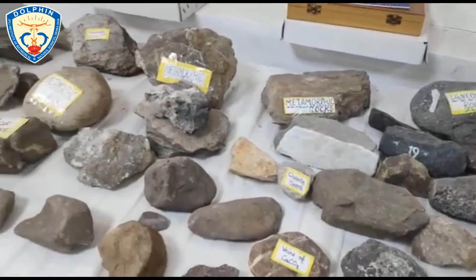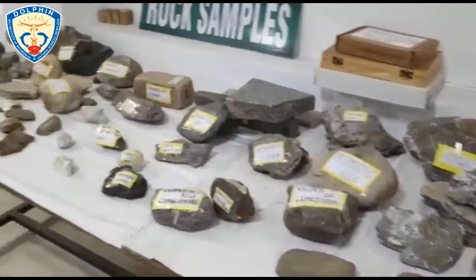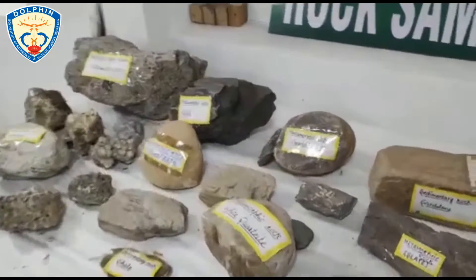These are various types of rocks kept for the practical learnings of the students.